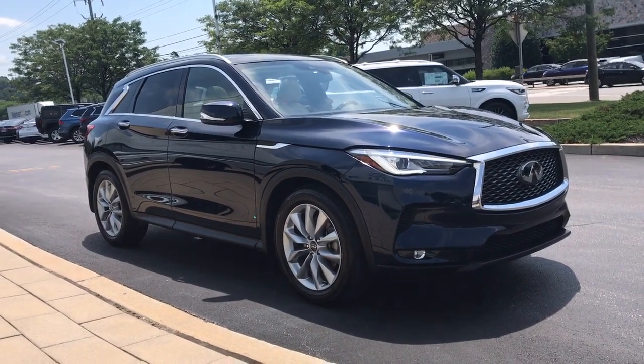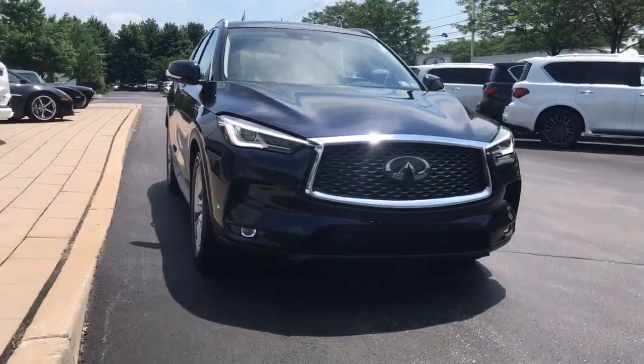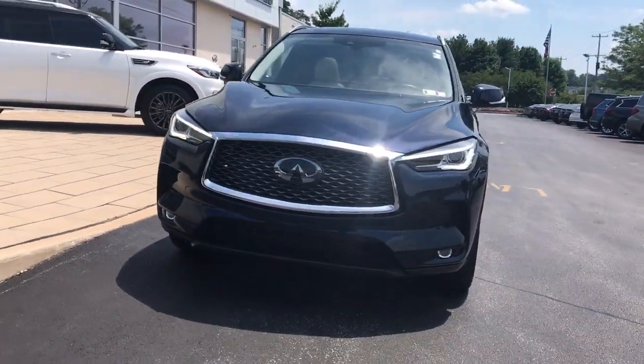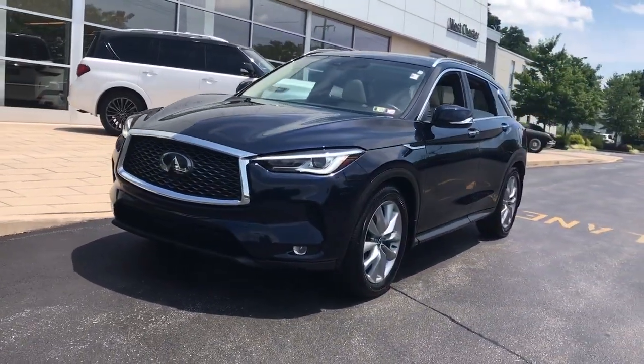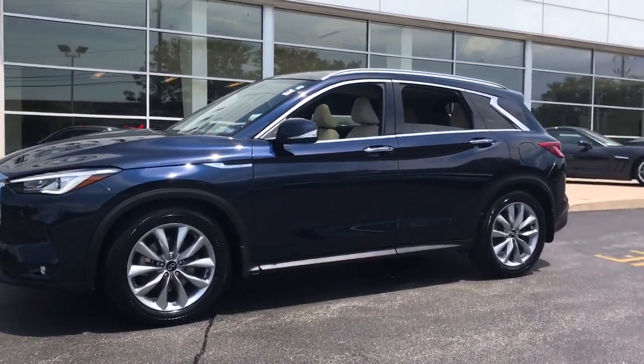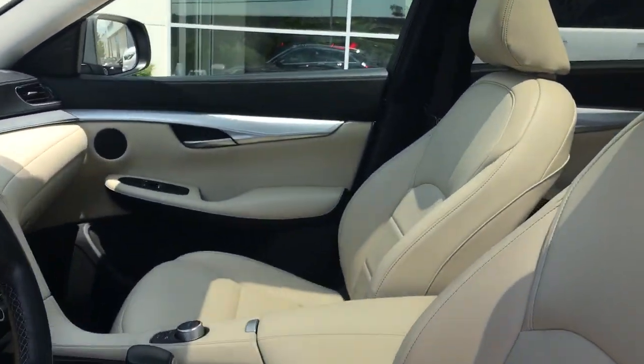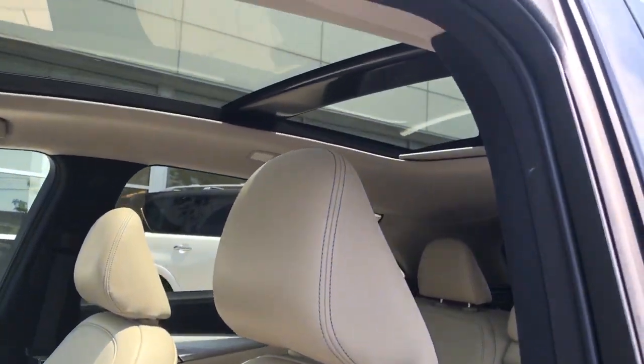Go home happy with the 2020 Infiniti QX50. This vehicle still has fewer than 30,000 miles on the clock, so it won't last long. Come along for a tour of this richly appointed Infiniti QX50, the luxury SUV that leverages groundbreaking engineering and exceptional design to bring you a driving experience that's truly inspired.